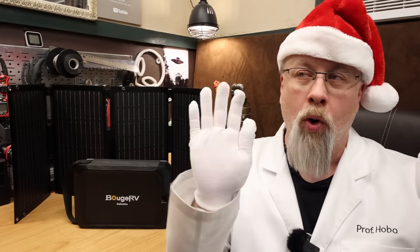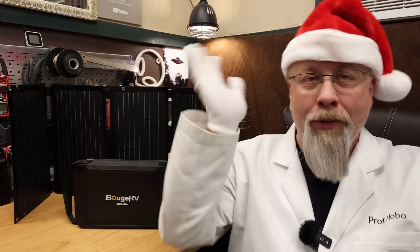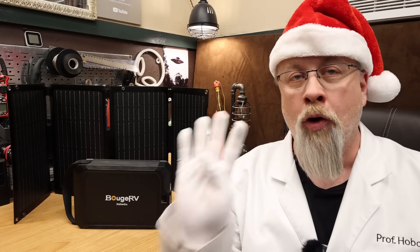Greetings! Professor Ho Ho Ho Ho here and welcome to Black Friday Cyber Monday Week! This will be the first of four big sales videos I'm gonna post for this shopping holiday.